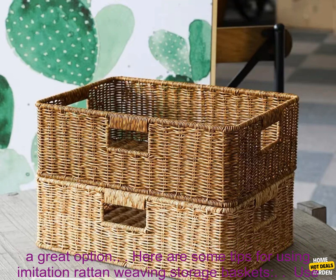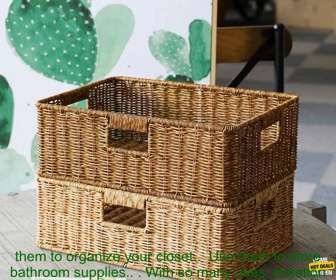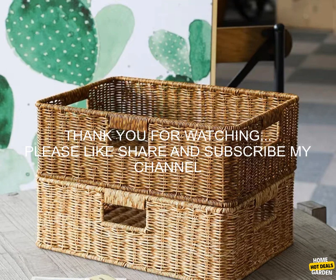If you're looking for a stylish and functional way to organize your home, then Imitation Rattan Weaving Storage Baskets are a great option. Use them to organize your kitchen cabinets, store toys in your child's room, organize your closet, or store bathroom supplies. With so many uses, they're a must-have for any home.